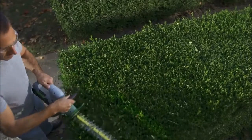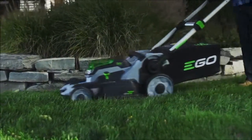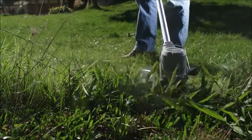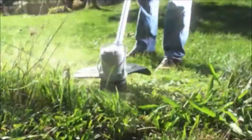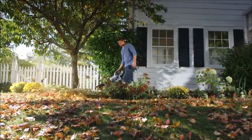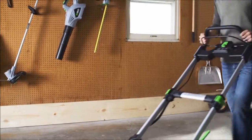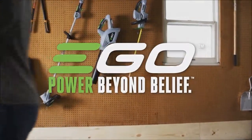56-volt lithium-ion power has plenty of muscle to get the job done with up to an hour of run time. The EGO 56V Power Plus System makes yard maintenance effortless. Finally, a cordless system that makes sense and has all the power you need to get the job done. EGO 56V Power Plus System — power beyond belief.